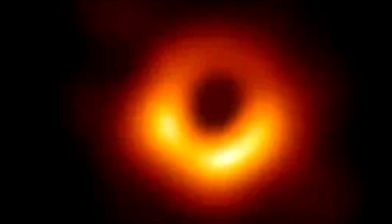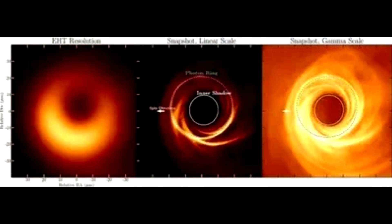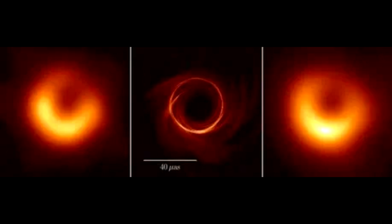It is a smoke ring framing a one-way portal to eternity. To capture the image, astronomers reached across intergalactic space to Messier 87, or M87, a giant galaxy in the constellation Virgo. There, a black hole several billion times more massive than the Sun is unleashing a violent jet of energy some 5,000 light-years into space. The image offered a final, ringing affirmation of an idea so disturbing that even Einstein — from whose equations black holes emerged — was loath to accept it. If too much matter is crammed into one place, the cumulative force of gravity becomes overwhelming, and the place becomes an eternal trap.